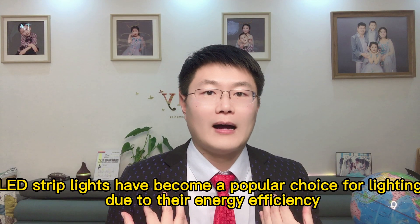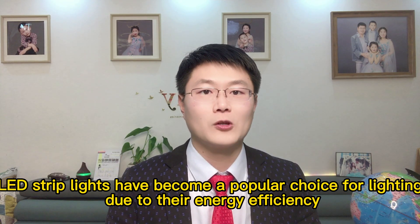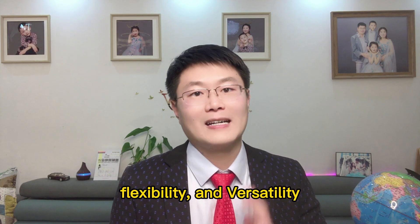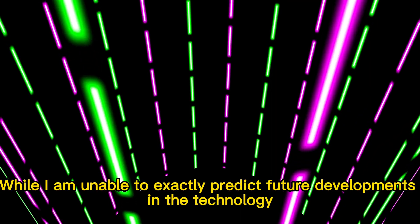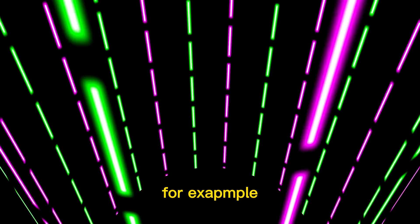Overall, LED strip lights have become a popular choice for lighting due to their energy efficiency and flexibility. While it is difficult to exactly predict future developments in the technology, it is likely that LED strips will continue to evolve and offer new features and capabilities to users. For example, COB LED strip lights remain one of the key development trends in 2023.